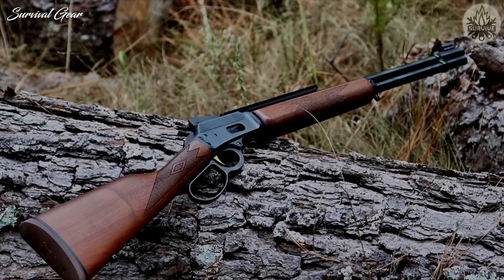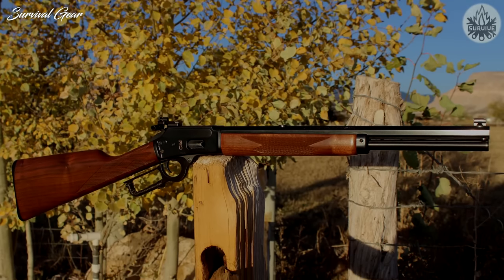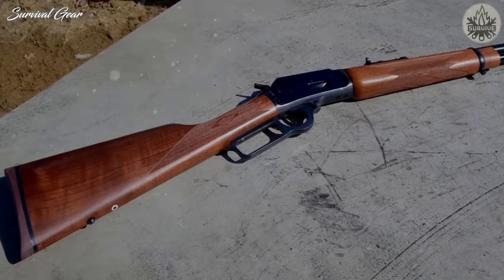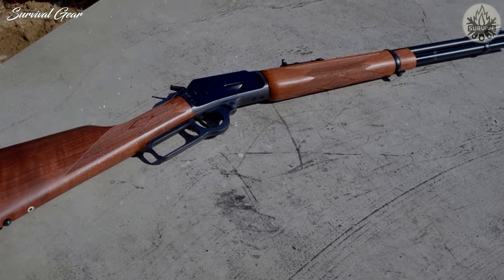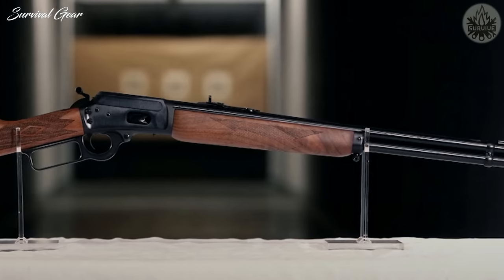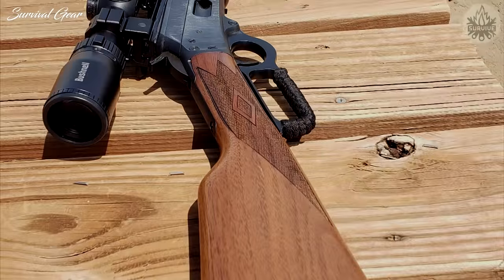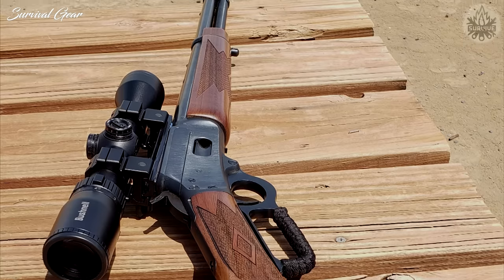Marlin 1894C. The Marlin name is synonymous with Magnum lever-action rifles, and this gun would make for a great brush tool. The Marlin 1894C features an 18.5-inch barrel with a 1-to-16 rate of twist. This is a relatively short rifle with an overall length of 38.5 inches, and it only weighs 6.5 pounds — right in the sweet spot for long hikes into the backcountry without being overbearing. It has a brass bead front sight and an adjustable buckhorn rear, and is also drilled and tapped to mount a scope. It's a solid gun for deer, hogs, or smaller predators like coyotes.